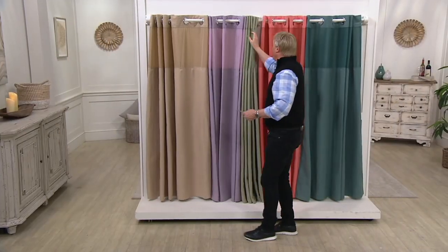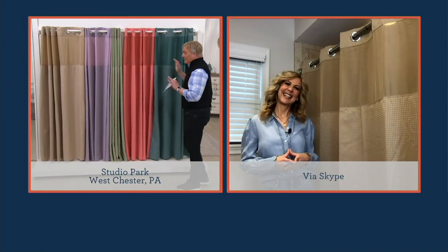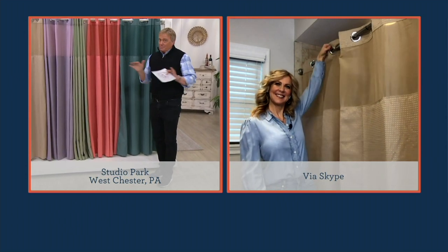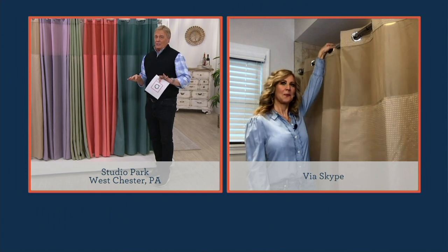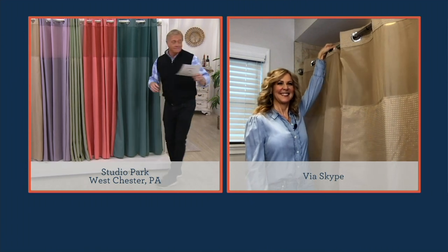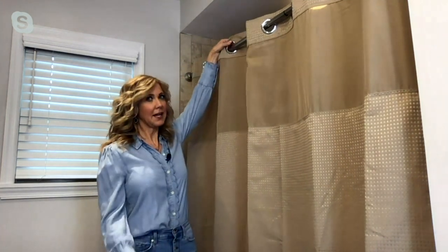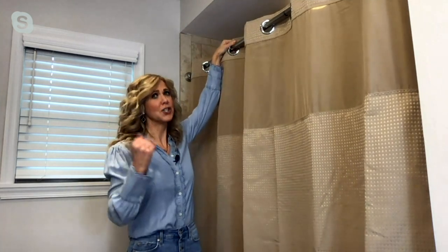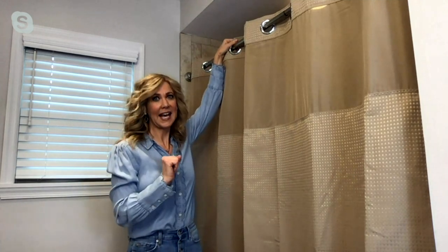Amy's back, joining us for a lot of items in the show. Amy, a better curtain, a better function, a better color — everything is better about this thing. You'll never get another shower curtain again. A product doesn't stay in our family of products at QVC unless you love it for the number of decades that hookless has.